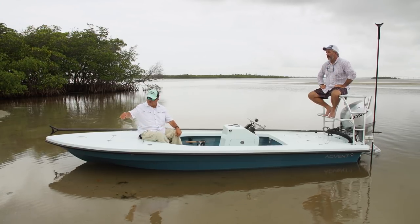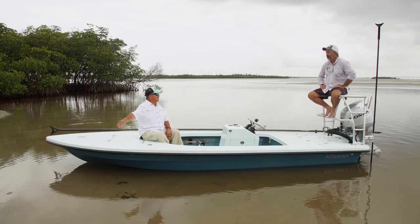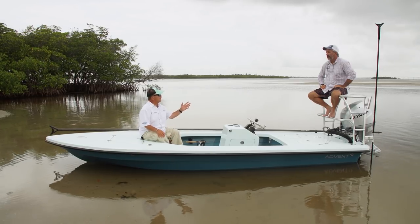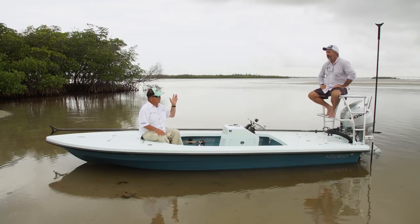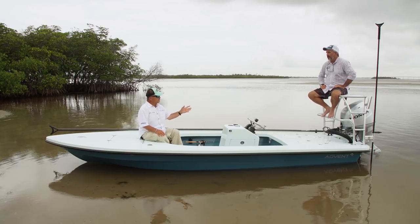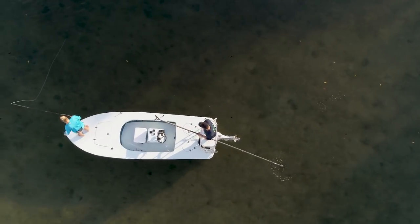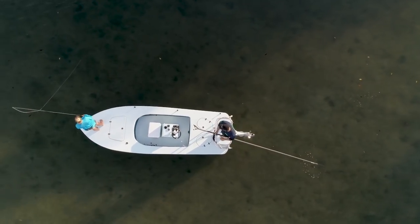Years ago when redfish tournaments were first starting out, I saw guys with pieces of carpet hung off their boat to protect from hull slap — thought it was the stupidest thing I'd ever heard. It's not. Fish definitely hear a wave hitting the side of your boat, and that's precisely the reason why they built this boat the way they built it.